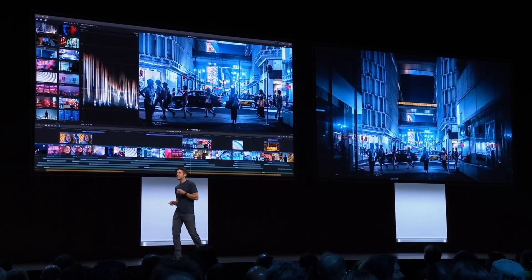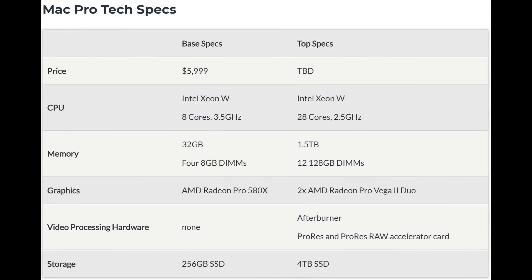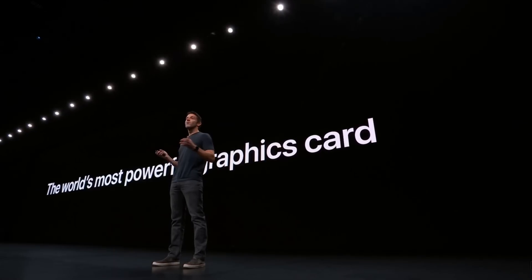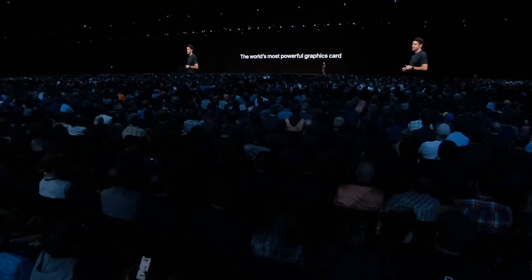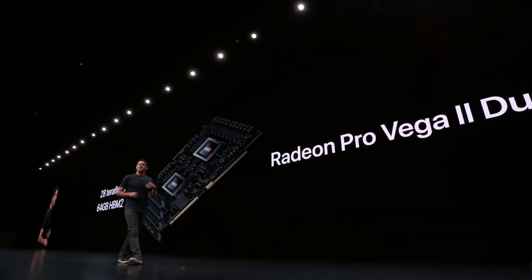The new Mac Pro will start at $5,099 US dollars and will include an eight-core Intel Xeon processor and a Radeon Pro Vega 64 card. You can configure the new Mac Pro with up to 28 cores of a Xeon CPU, and the biggest surprise was the unveiling of the world's most powerful GPU — AMD's Radeon Pro Vega 2 Duo.